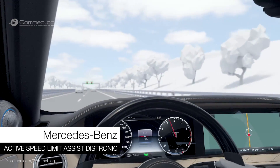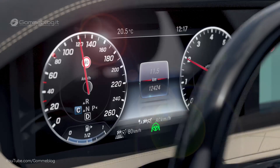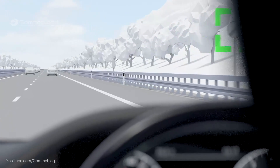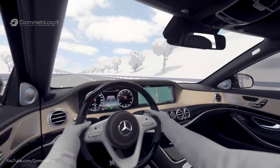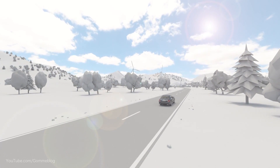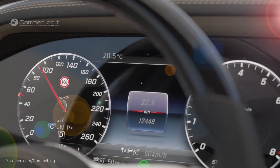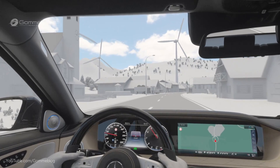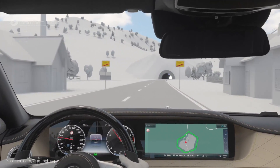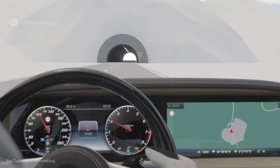Active Speed Limit Assist recognises speed limits and automatically adjusts the vehicle speed accordingly. Speed limits recognised via camera or navigation system are displayed in the instrument cluster and adopted by Active Distance Assist Distronic automatically as set speed. Traffic sign recognition by camera also works with gantries and temporary roadway signs. Where the maximum speed is not limited on motorways, the recommended speed of the according country is supplied by the navigation system as the new set speed for Distronic. Implicit speed limits, for example 100 km per hour on country roads and 50 km per hour in cities in Germany, are also supplied by navigation.